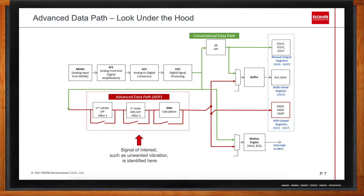What the KX132-1211 and KX134-1211 bring to the table is the advanced data path — an alternative way to route digital data. The ADP consists of three blocks: a second-order low-pass filter, a first-order high-pass or low-pass filter (configurable at design time), and an RMS calculation block. Each block is highly configurable through register writes — you can choose to bypass a block or pass through it. Once data has been processed through the ADP, it is accessible through the buffer, dedicated output registers separate from normal output registers, and can feed into the motion engine to issue an alert to the microcontroller.